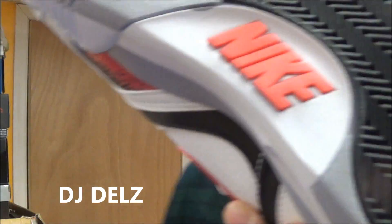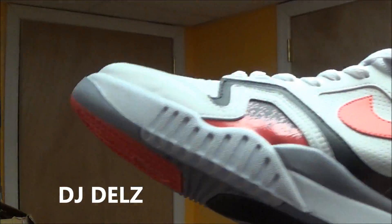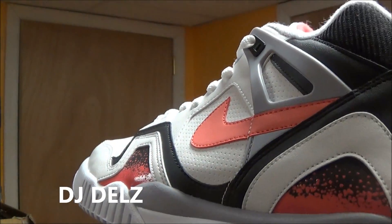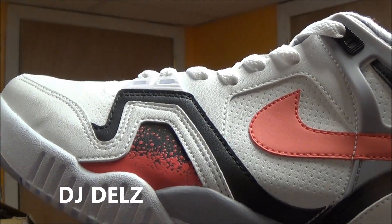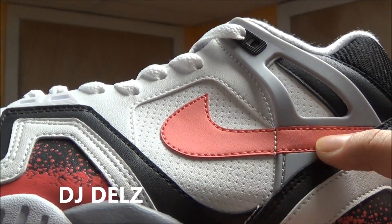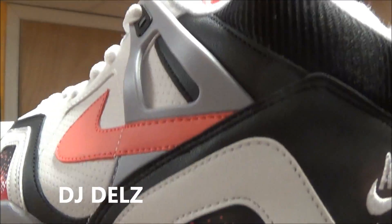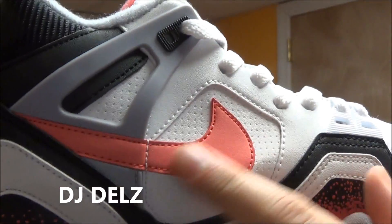I did a real nice comparison video with both of the Yeezy colorways and this shoe right here — if you're interested, I'll put a link in the description box. I'm not going to show these on feet because I really want you guys to check out the 2006 version. I want you to tell me: is this color off compared to the other model? I feel like this is a different, duller shade. I think the other model the color was a little more popping.